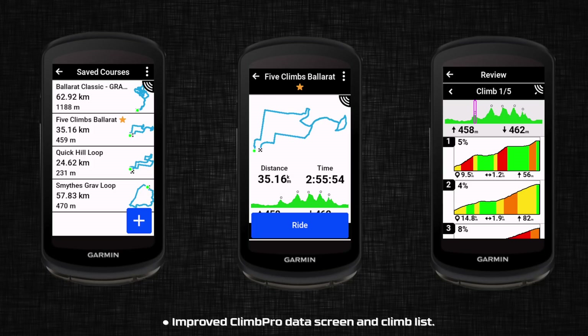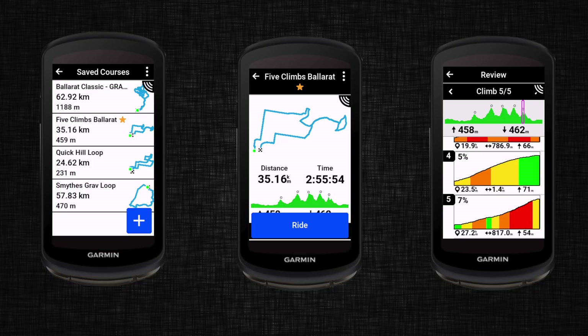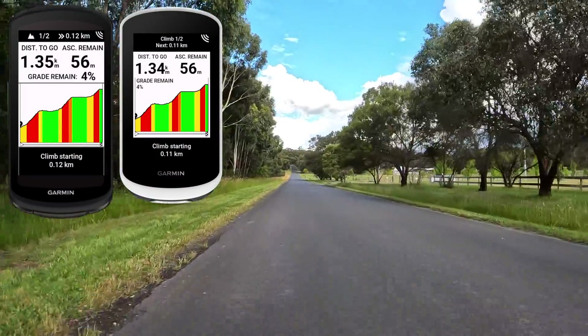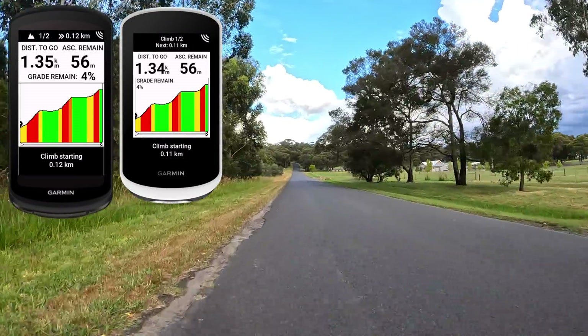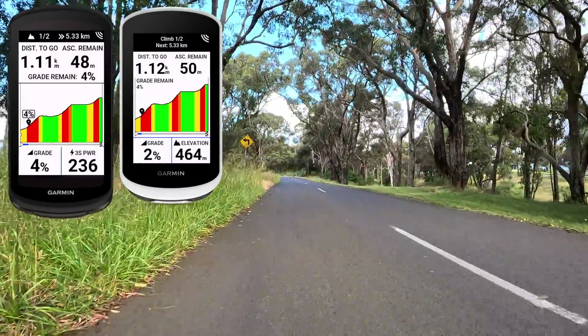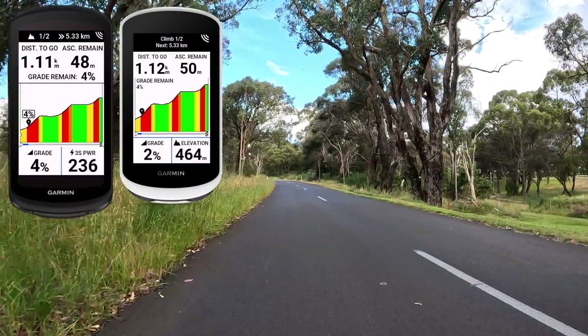Jumping ahead to improved Climb Pro data screen and climb list. Loading up the five-climbs route I use in Ballarat — on the right you can see the summary of each climb. Scrolling across gives more detail and information on each climb in the preview. Out on the road there doesn't appear to be any change to Climb Pro operation. Comparing the updated Edge 1040 to the non-updated Edge Explore 2, they look very much the same, though the little box with the 4% grade shown on the 1040 Solar may be a new addition.